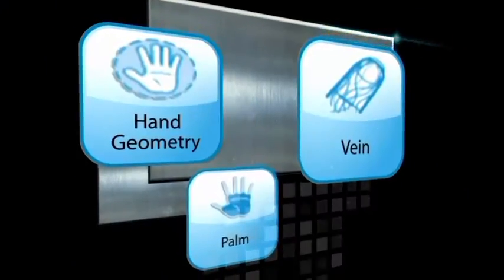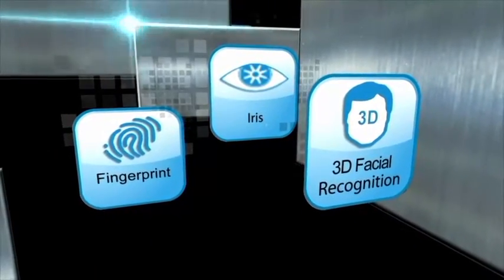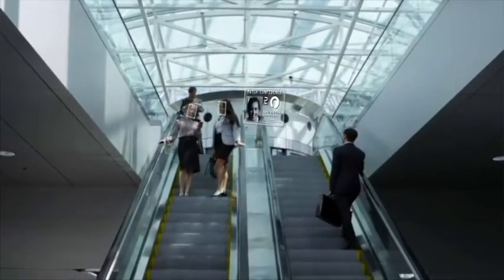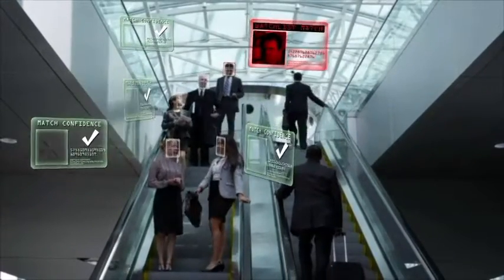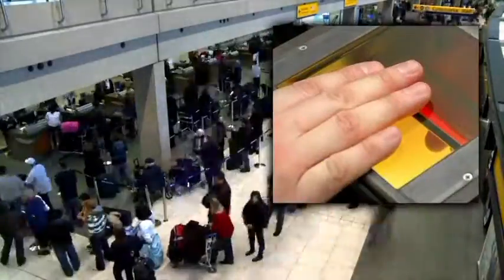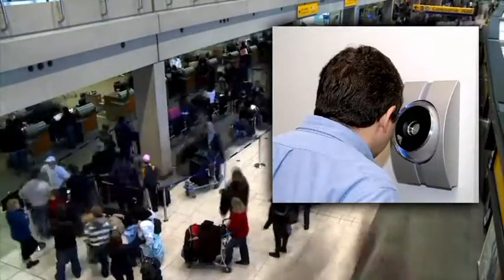Today the most deployed biometric modalities are fingerprint recognition, iris recognition, and facial recognition. Facial recognition is the only biometric solution able to operate in non-cooperative environments due to its extended range capabilities. Fingerprint and iris recognition are prone to slow transaction speeds and cumbersome collection processes, and they require cooperation and in some cases human assistance.